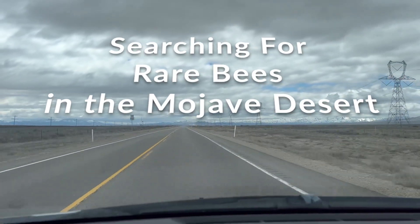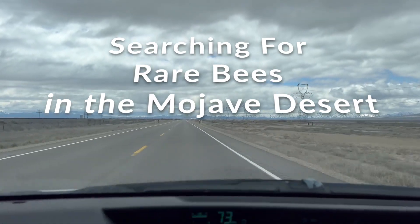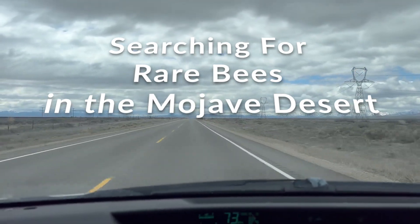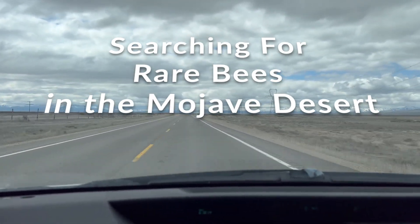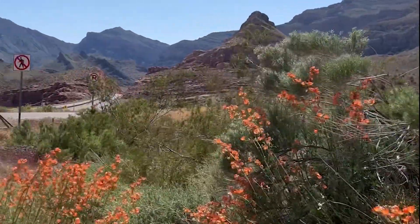Hey guys, so first bee trip of the year. I left from my house in northern Utah where it was still pretty cold — kind of winter here still — and headed down south. First stop was down south of St. George, Utah, right on the Arizona-Utah border.